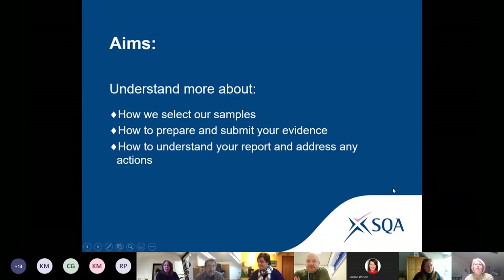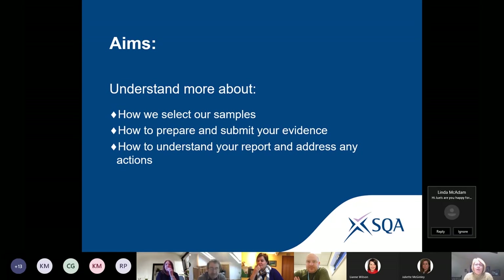This topic was requested when we asked centres to tell us what they would like following our last series of CPD events. Many centre coordinators worry about their external verification events — systems and qualification-based — and this has been exacerbated by the recent necessity to conduct remote and virtual verification in place of physical visits. You may also be worrying about your capacity for new technology and ICT skills.